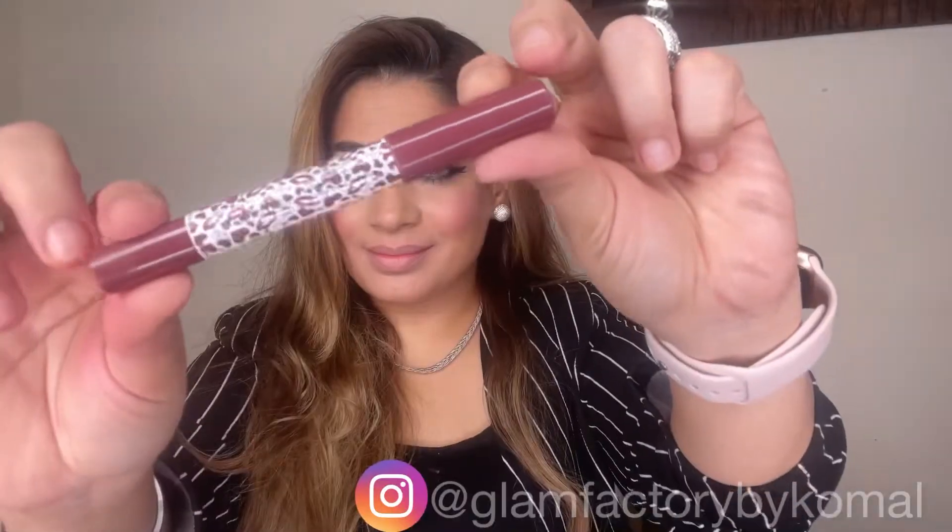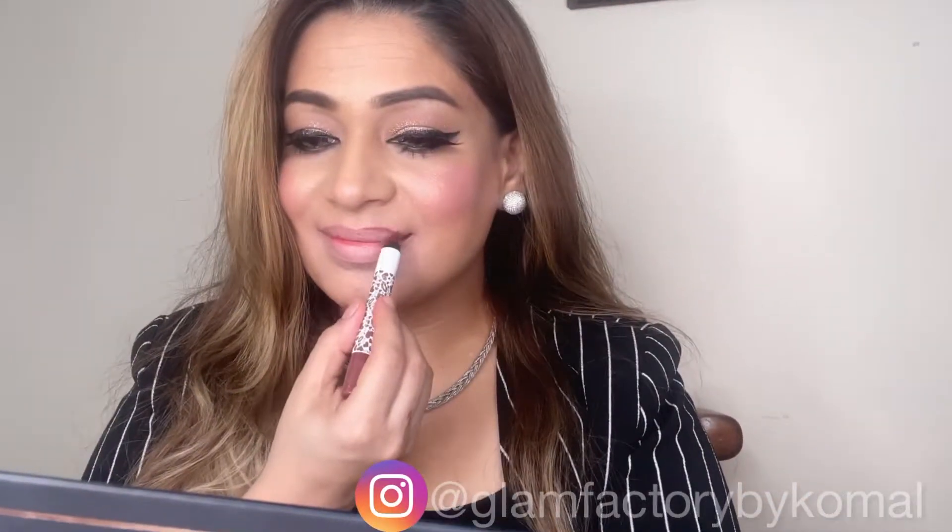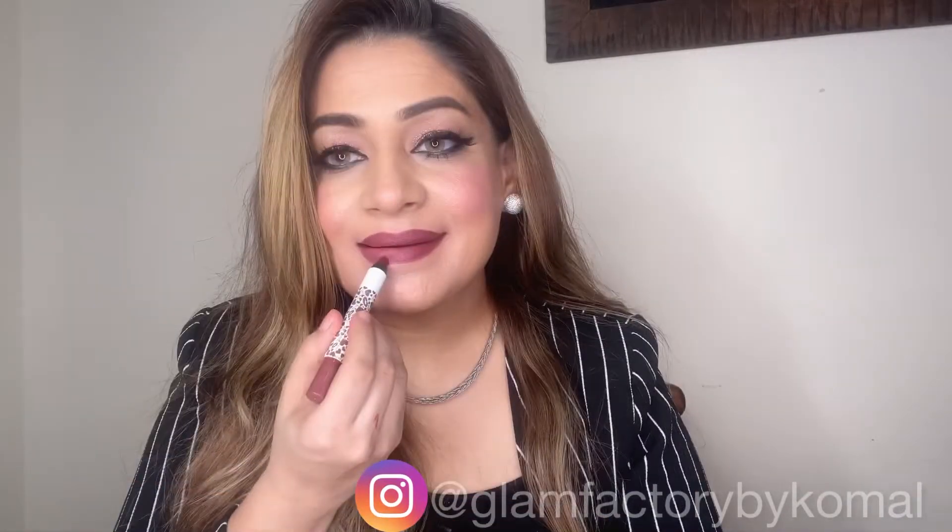Now the next shade is from the Velvet Matte series, again from Forever 52 — it's FT 015. How peachy nude is this, I'm just loving it. Next is FL 012, also from the Velvet Matte series by Forever 52.